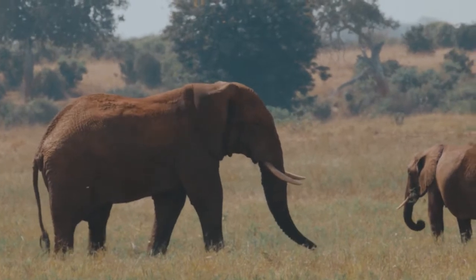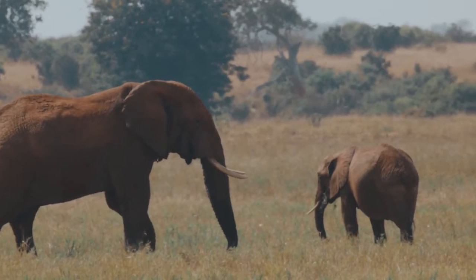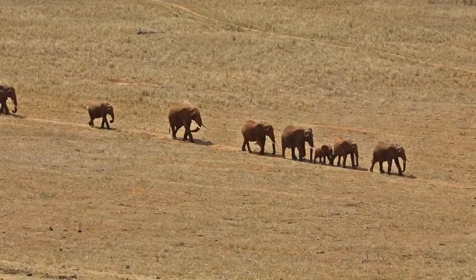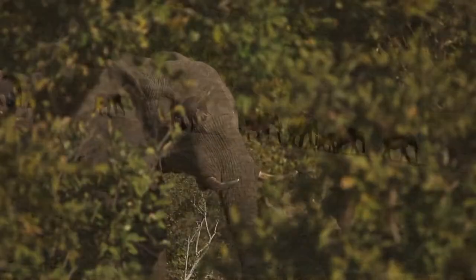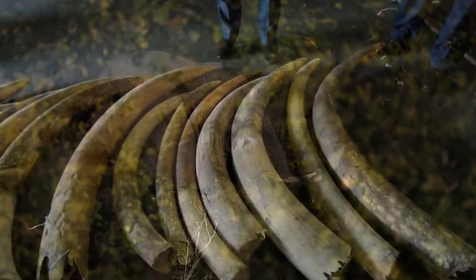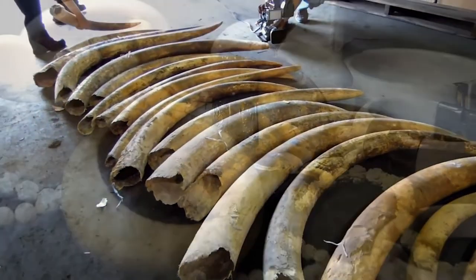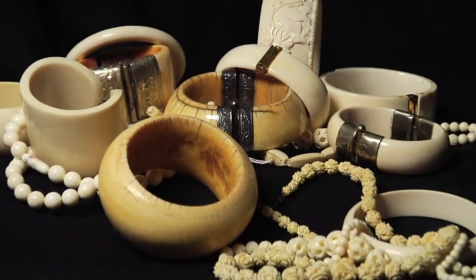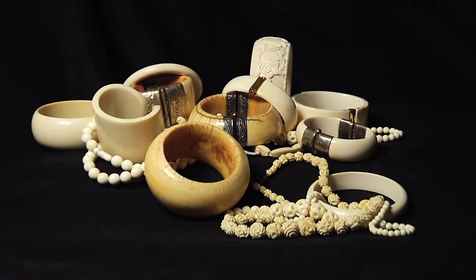Healthy adult elephants have no natural predators. The threats to their survival all stem from human activities. In Africa, elephants face threats of habitat loss, conflict with humans when they compete for resources, and poaching — being unlawfully hunted for their tusks to supply the illegal elephant ivory trade. Every piece of elephant ivory, whether it's a whole tusk or a carved trinket, is at the cost of the life of an elephant.